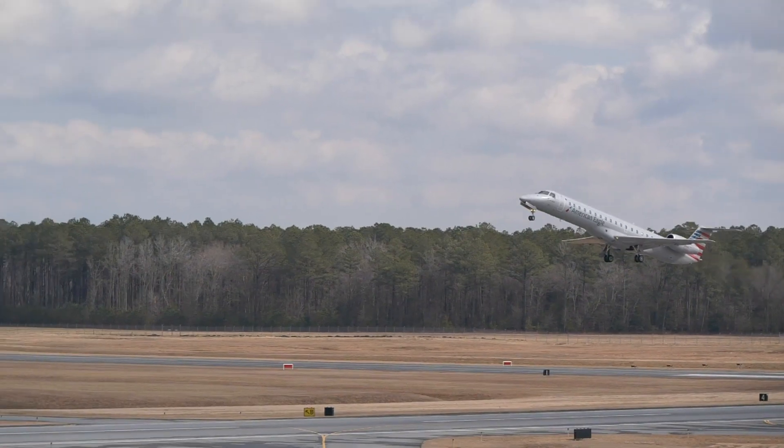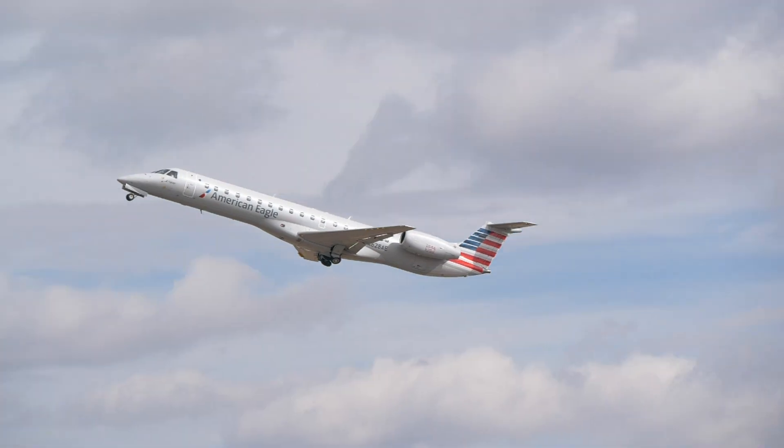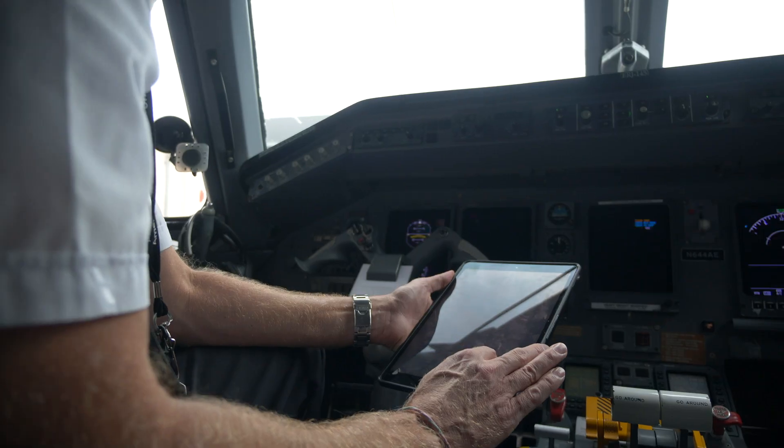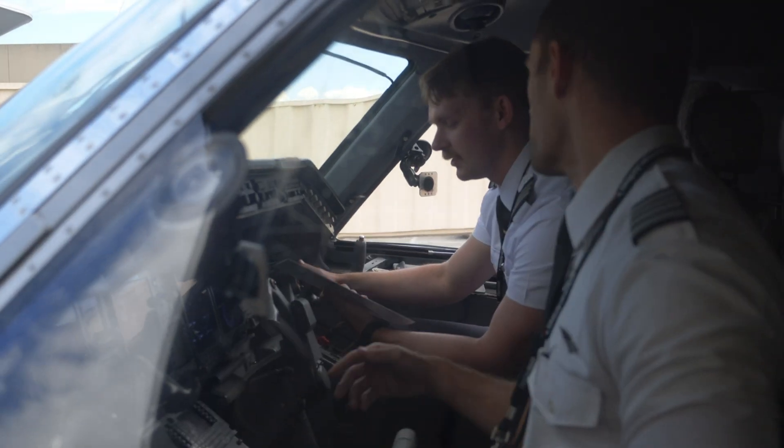A lot of the experience you'll get at Piedmont is something you won't see again in the airline industry afterwards. We fly to some interesting airports — mountainous terrain, uncontrolled airports. I feel that the 145 is one of the last few unique aircraft. I think Piedmont is going to be very stable in the coming time; I don't think our 50-seat aircraft are going anywhere anytime soon, and all these smaller airports are the perfect place for the 145 to go.